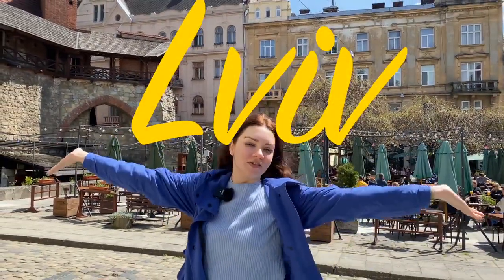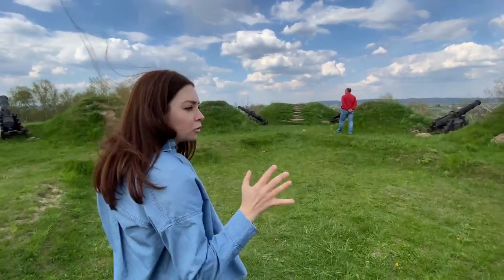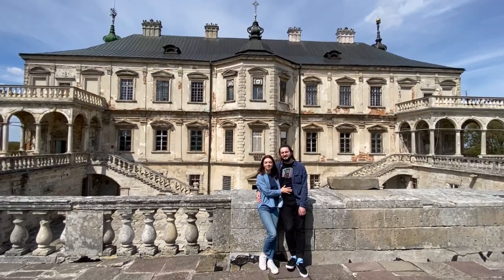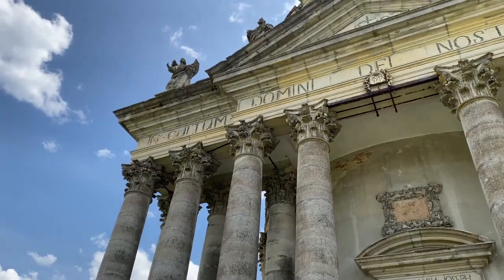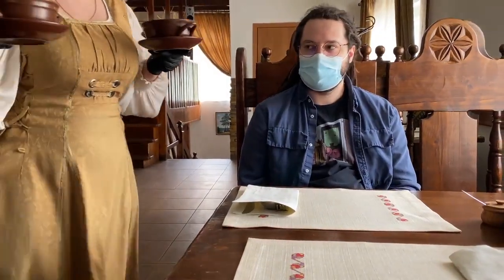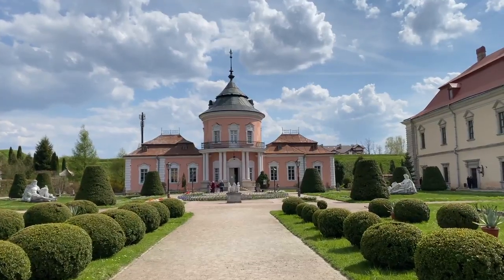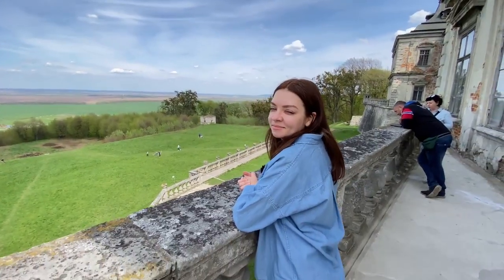Hi there, my name is Elena and I'm finally visiting Lviv. It's heavily fortified, probably one of the most fortified. The weather today is fantastic and we decided not to lose time and go on a one-day trip to the most famous Lviv castles.